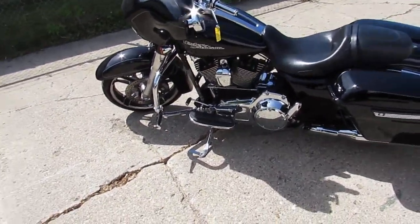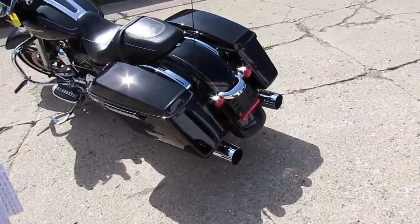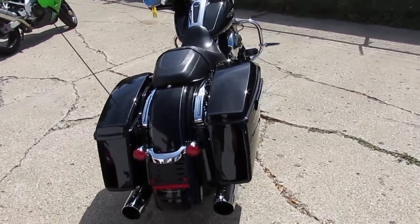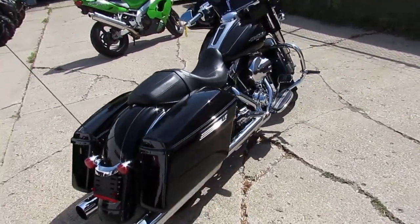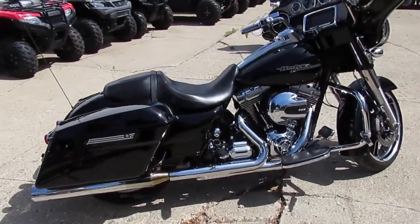Hey, anybody looking for a used Street Glide? We got them here at Approval Power Sports. We got over 30 used Street Glides and over 300 used Harleys. We got guaranteed financing and some great lease programs going right now on all Harley-Davidsons. We can help with out-of-state financing and assist in nationwide shipping.